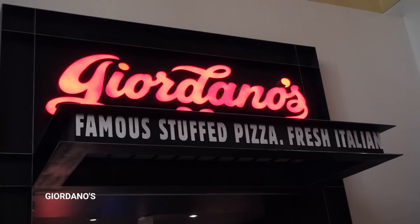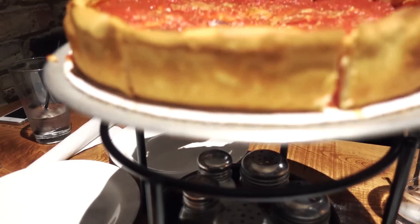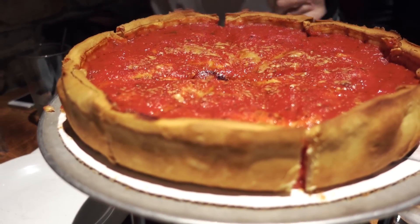But now it's time for the best part. Can I get that deep dish pizza? But first I'm just gonna scarf down these fries we just bought. Oh my goodness.